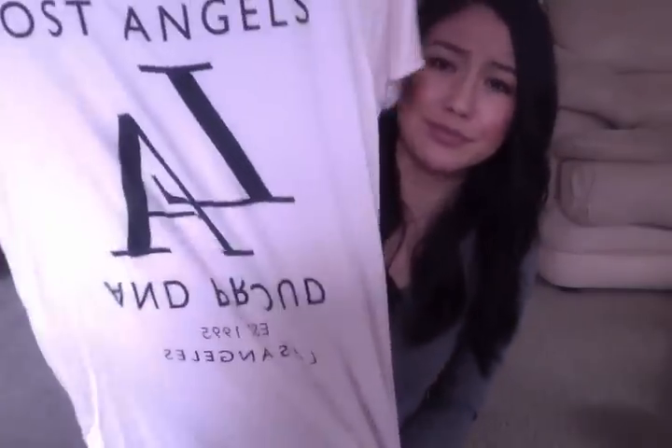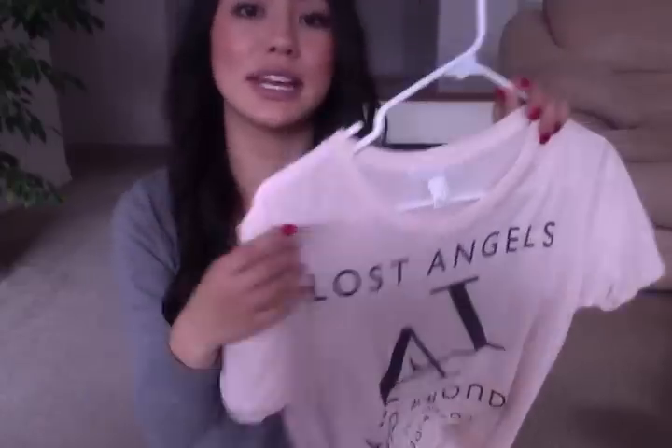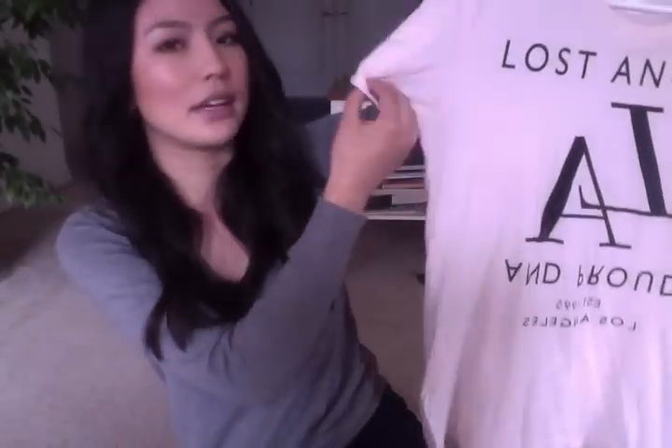This next shirt is also from Forever 21 — it says 'Lost Angels.' On my computer the writing flips, but in person the words are written backwards, and if you're looking down at it, it says 'and proud.' I really like it. It's a light peachy color, and I wore it to dinner with black leggings, black heels, and a black cardigan — it was really cute. It was like $9, a really good deal, and the sleeves are cuffed. That's all I got from Forever 21.